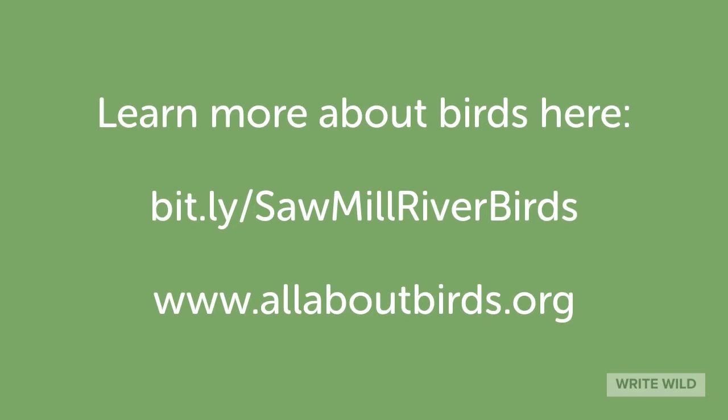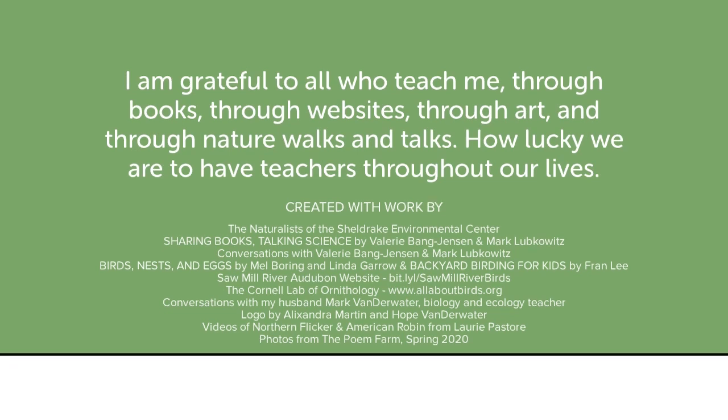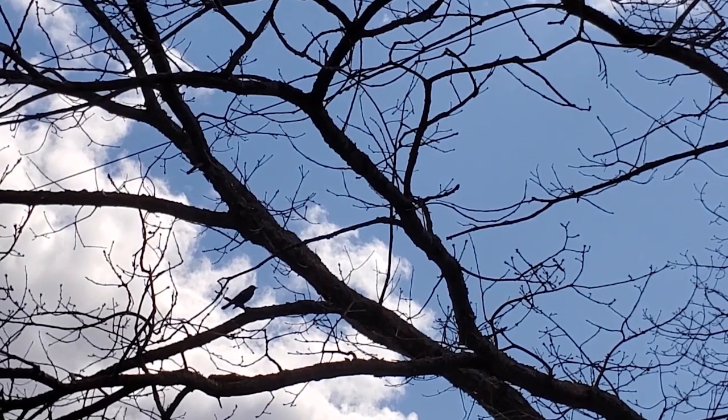There are so many ways and places to learn more about birds. At these two online resources, you can find out about feathers, nests, beaks, calls, songs, eggs, and everything bird. It is both inspiring and calming to pay attention to our feathered friends. Write wild, Mamaroneck writers — write wild. Let's talk about birds.